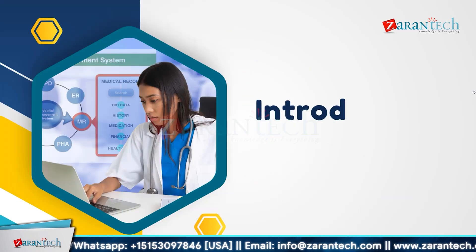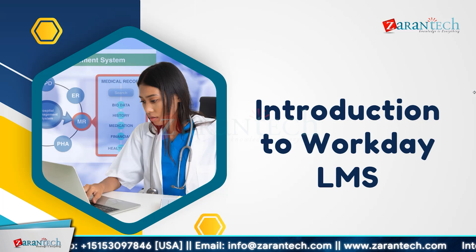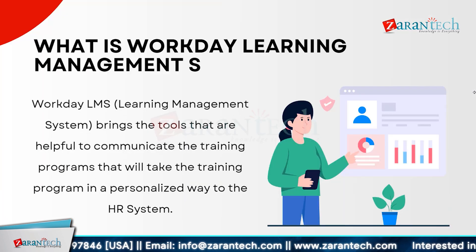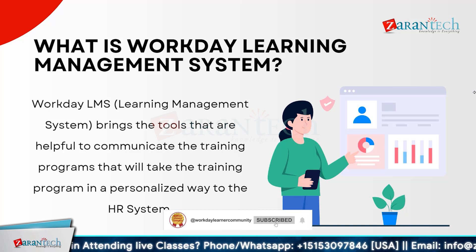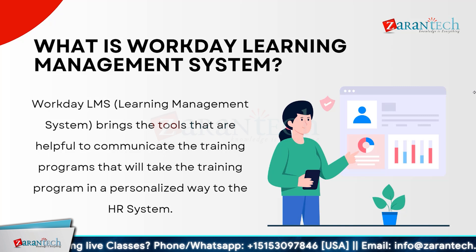Talking about the Workday Learning Management System or LMS, Workday LMS integrates essential tools to deliver personalized training programs within the HR systems. This system allows organizations to communicate and manage training efficiently, ensuring employees receive the right training at the right time. By using Workday LMS, companies can enhance employee development and align training with their business goals. It's a seamless way to incorporate training into daily workflows, making learning an integral part of the workplace.